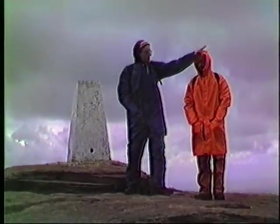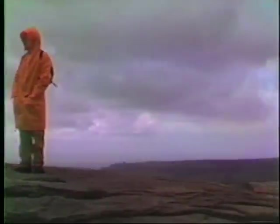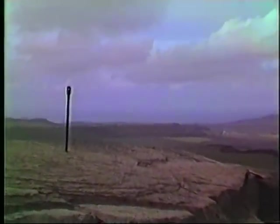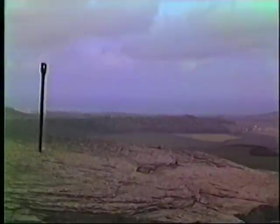We got the first view of the sea. That must be Saltburn down there somewhere – not Guisborough, by the sea.